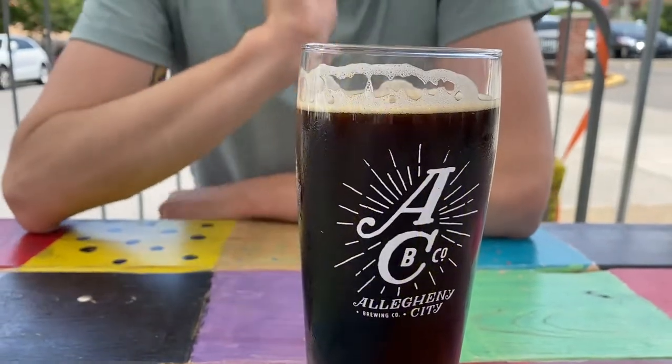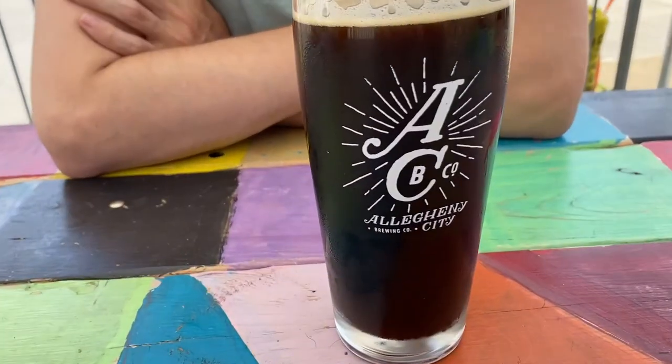Nostrovia! So I'm drinking — first off, we were at Allegheny City over on the lovely north side of Pittsburgh. Lovely little neighborhood, also commonly known as Deutschtown. And famously enough, I'm drinking a Deutschtown Brown.